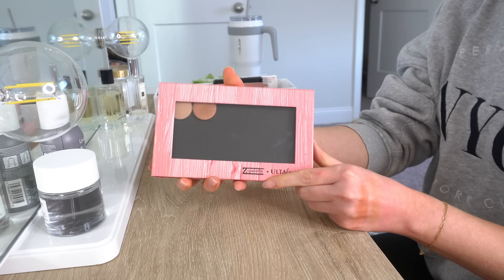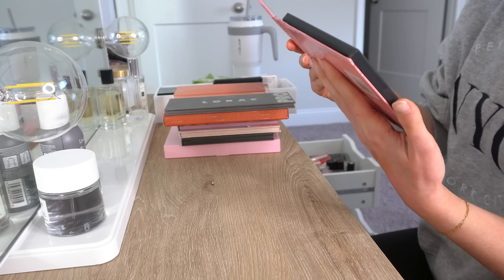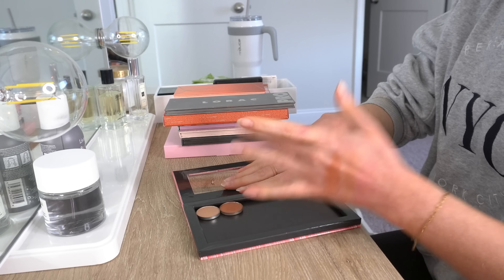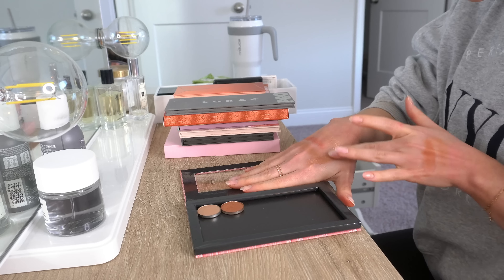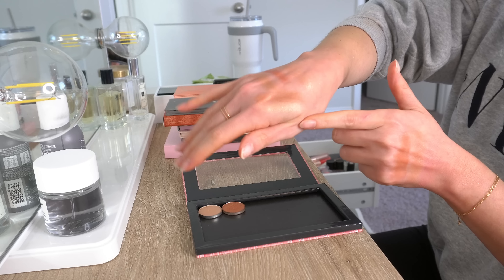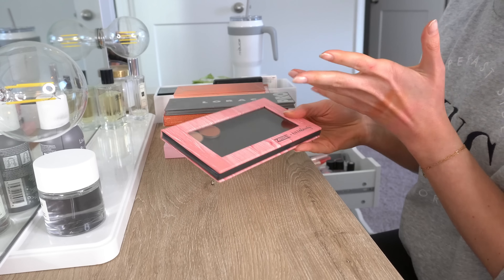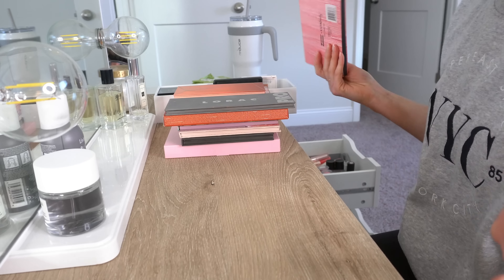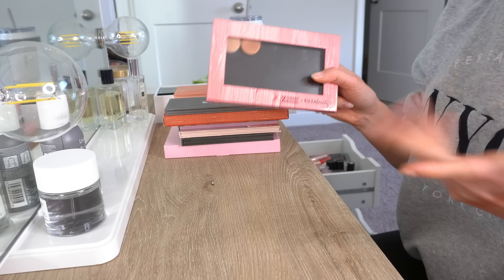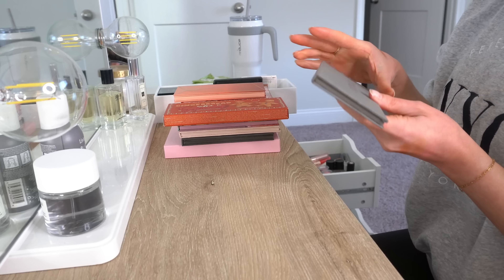Then we have this random Z palette with two random eyeshadows in it — I think they're Anastasia shadows. I didn't even know I had this to be honest. I'll keep the Z palette I guess, but I never buy individual shadows really, so I feel like I might not even use this. Actually, I think I am going to get rid of that — I'm just holding onto it for no reason. So I'm going to let that go.